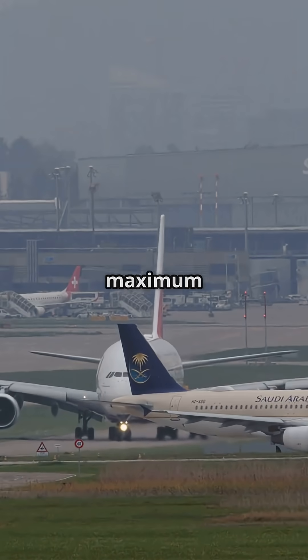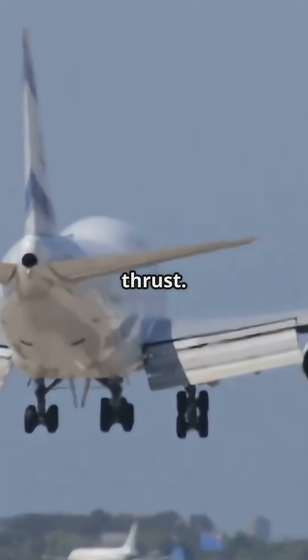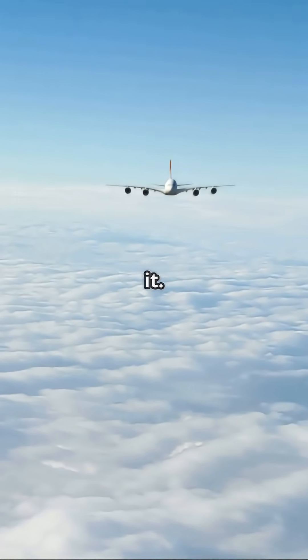560 tons maximum take-off weight. Over 100 elephants in weight, four engines, 280,000 pounds of thrust, take-off roll under 3,000 meters. The A380 doesn't fight physics — it owns it.